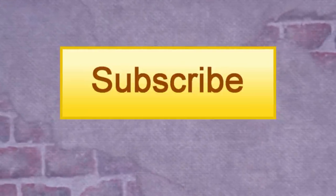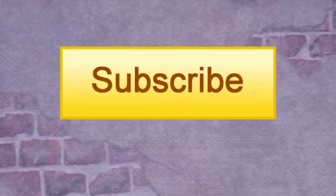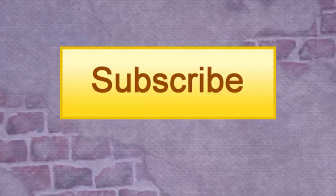Hey guys, thank you so much for watching this video, and if you liked it, feel free to click the subscribe button right there. And if you haven't already, check out a few of my other videos. Thanks.